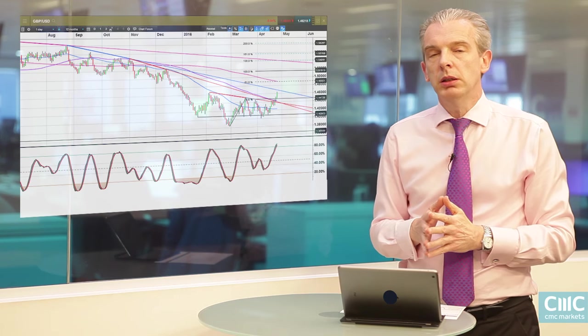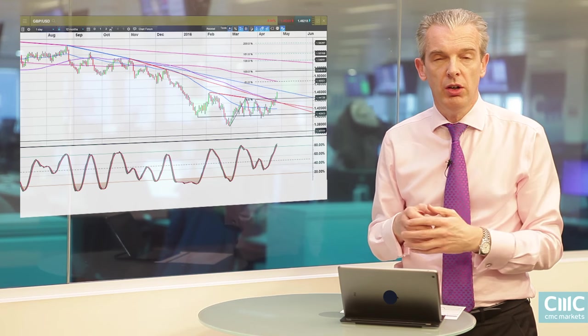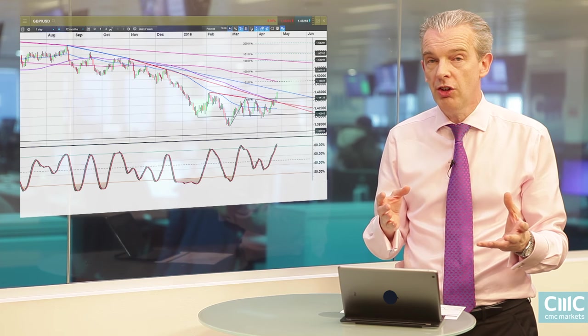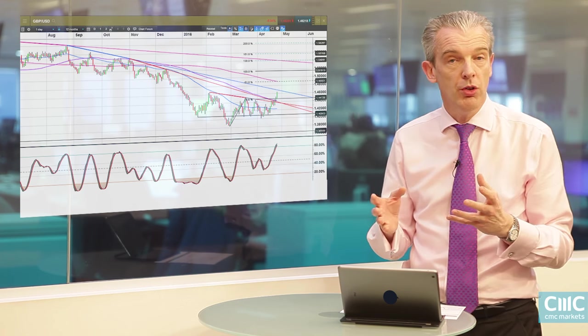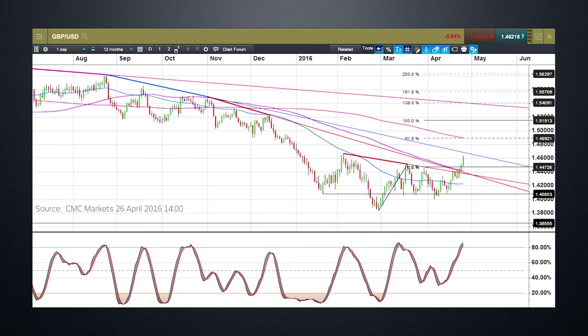To finish up, we're going to look at a cable chart. I looked at this a few weeks ago — I talked about the inverse head and shoulders, with the left and right shoulders around about 140.50 and 140.80. We've managed to hold above that, and we've now broken above the neckline that came in around about 144. We've broken above the 100-day moving average at 144.50, which does appear to suggest that we could well see further gains in cable towards 147 and 148 over the course of the next few days and weeks.